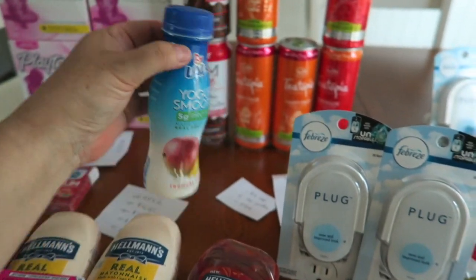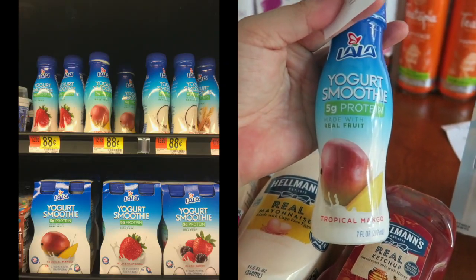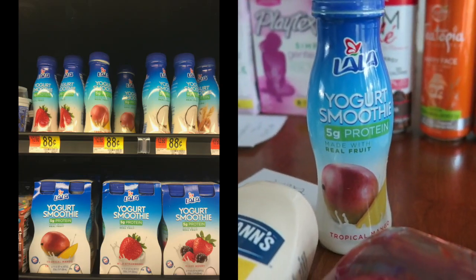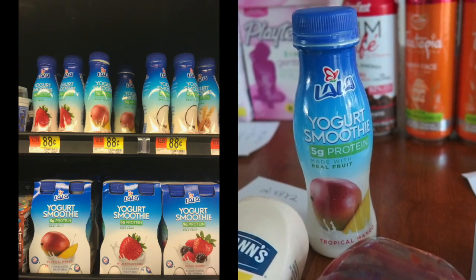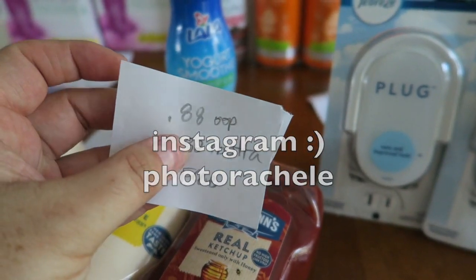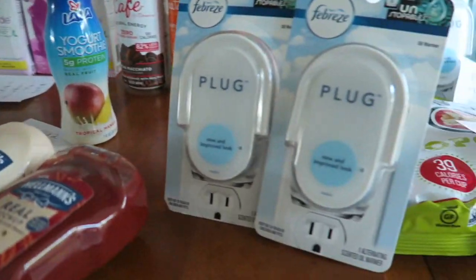I picked up one of these Lala single yogurts. Where this is specifically found is where the four-pack of Lalas are — it's on a shelf above. I posted a photo on my Instagram account. This guy is $0.88 — you pay that out of pocket and Ibotta gives you back $0.88 just to try it for free. I already drank it. It's so good.